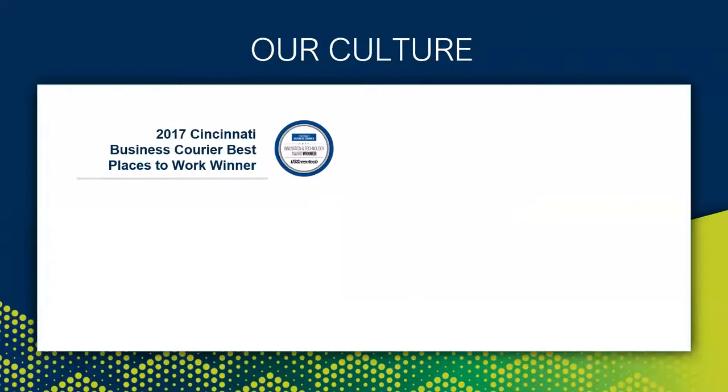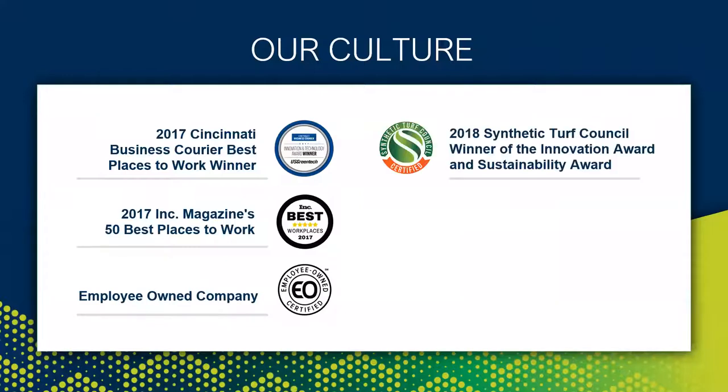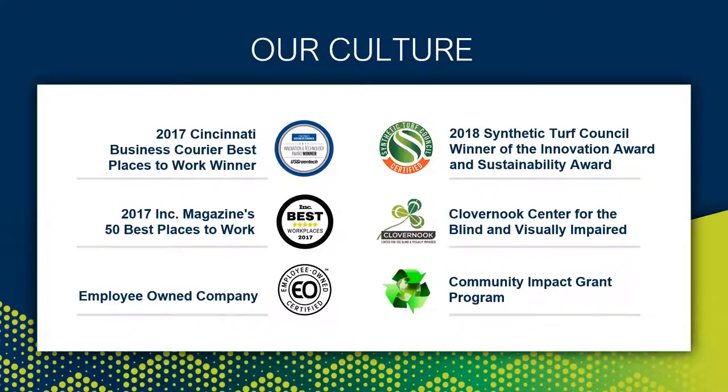To help reinforce the U.S. Green Tech culture, I wanted to share just a few milestones from over the years. In 2017 we were honored to be named one of the top 50 best places to work by Inc. magazine — a nationwide publication. We don't take ourselves too seriously but are passionate about what we do. We also love making a difference in our community: two years ago we partnered with Clover Nook Center for the Blind and Visually Impaired, who assembles all your sample boxes and helps store and ship product for Midwest customers. Four years ago we developed our own community impact grant program, which last year was funded 100% by employee owners, resulting in 10 grant recipients from organizations all over the country.